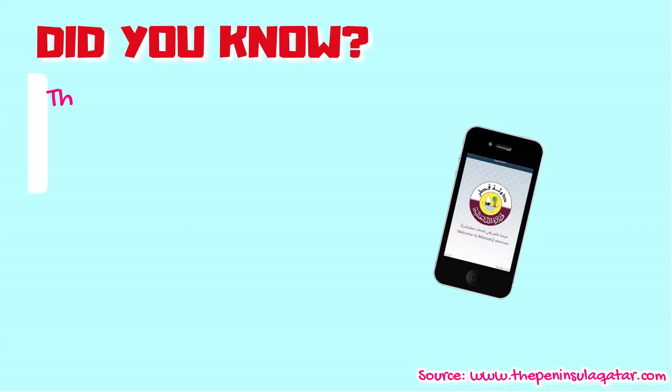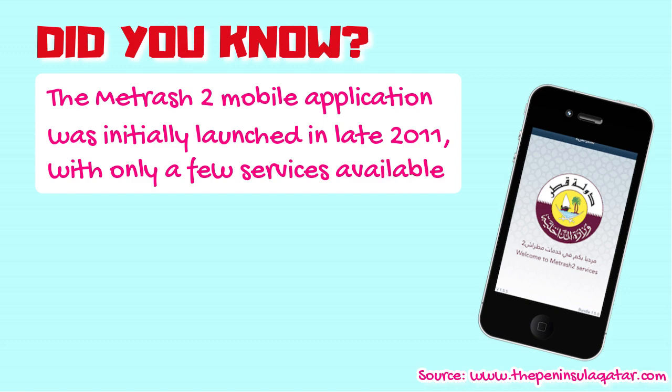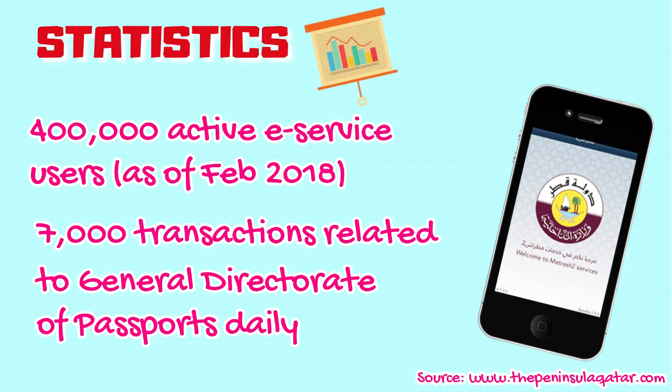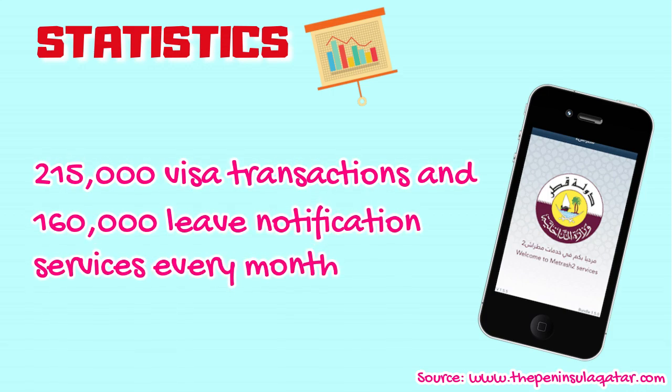Did you know the Metrash2 mobile application was initially launched in late 2011 with only a few services available? Fast forward to today, it already has about 153 e-services to offer, available in 6 languages and accessible 24-7. Around 400,000 active e-service users are availing its services as of February 2018. About 7,000 transactions related to General Directorate of Passports are executed daily through the mobile app, and over 215,000 visa transactions and 160,000 leave notification services are processed every month.